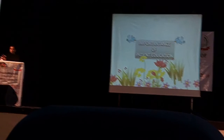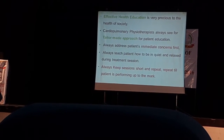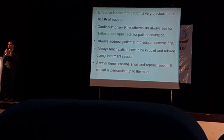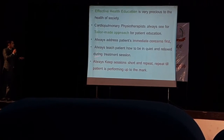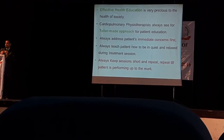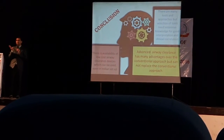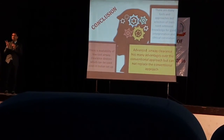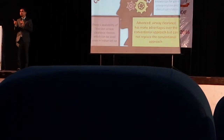The last point is the importance of patient education — communicate in the language the patient understands, not just the language the patient knows. Effective health education is very important. As a cardiopulmonary physiotherapist, go with a tailor-made approach — for each and every COPD patient there will be slight change in exercise given, in exercise intensity, frequency, etc. Always keep sessions short, repeat until the patient is performing up to the mark. Exercise intensity is prescribed based on three factors: the Borg scale of rate of perceived exertion — the conventional and modified versions — which can also assess fatigue.